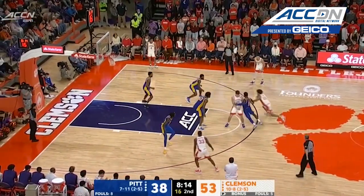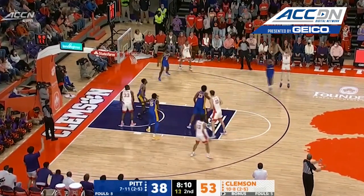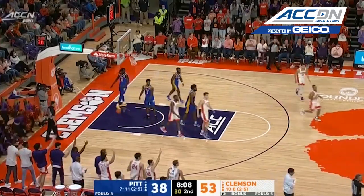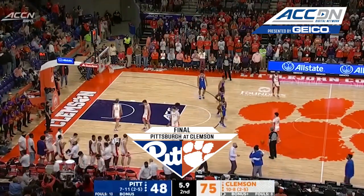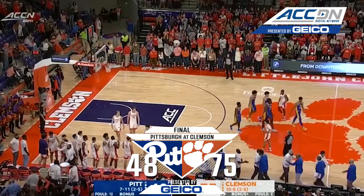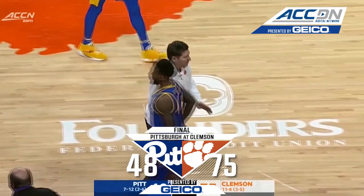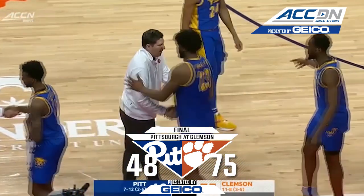Pittsburgh extending some of that perimeter pressure allows Collins to drive through. Hunter, now here's Hunter teeing one up. This is an impressive win for Brad Brownell and Clemson — without question, well-coached, well-gained plan. He has executed extremely well. 75-48.